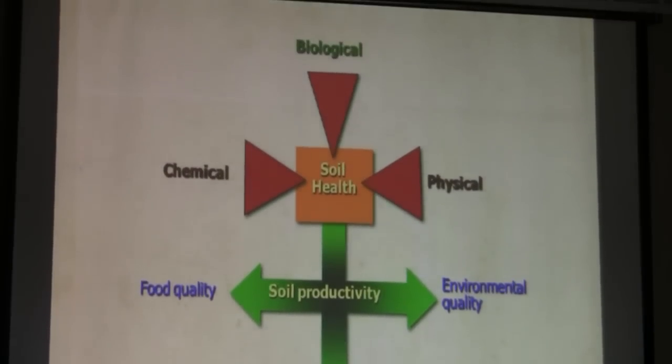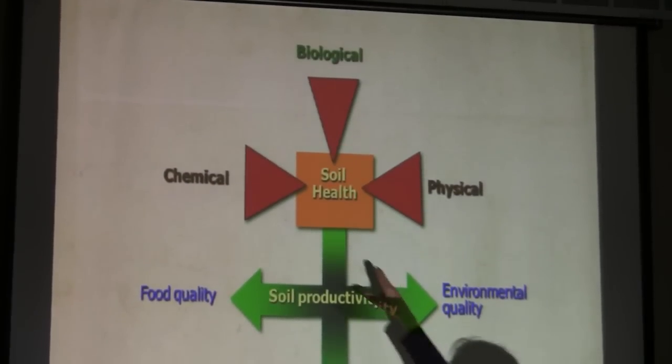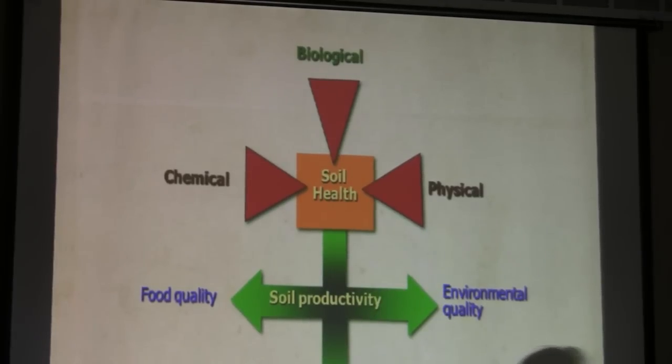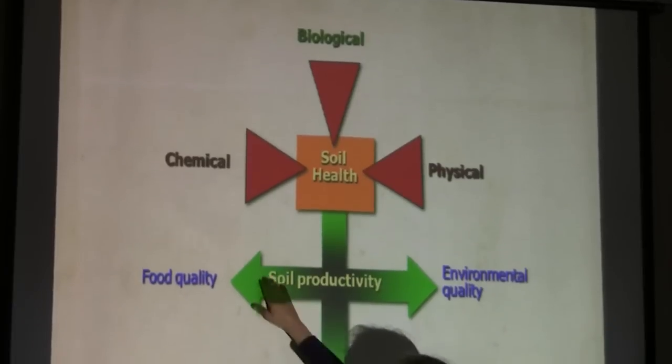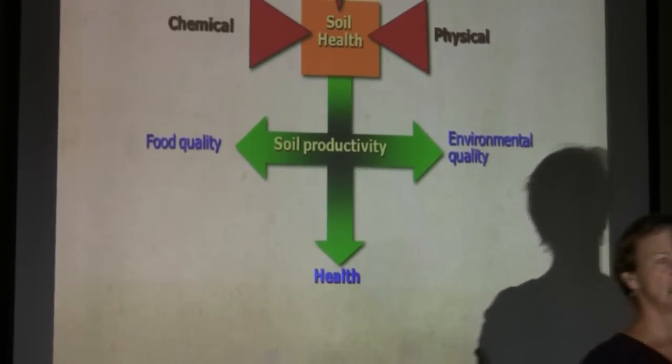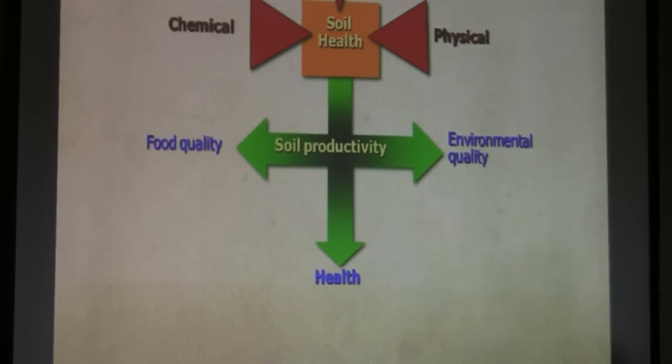This is our soil health model. The biological is really uniting the chemical and the physical properties of the soil. This is what we want to focus on: soil productivity. What's your food quality like? Are your potatoes any good for me, or are they just a bunch of calories?